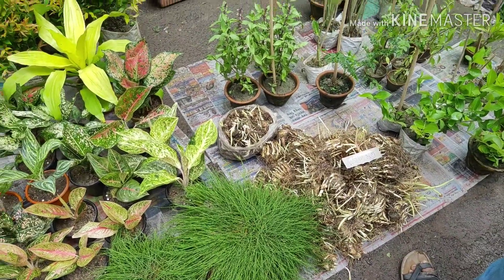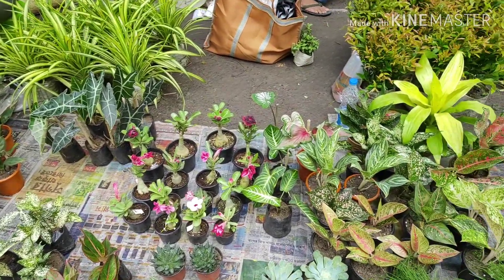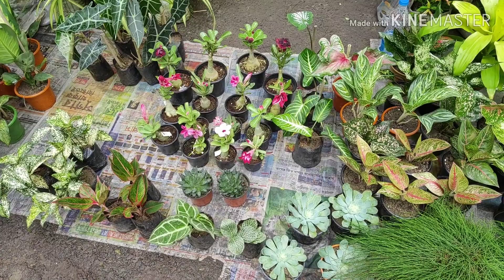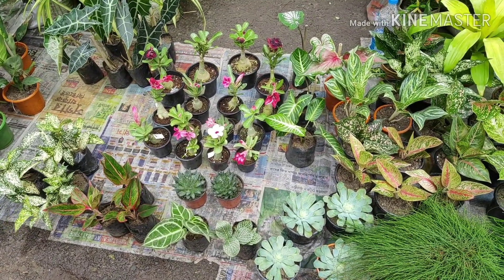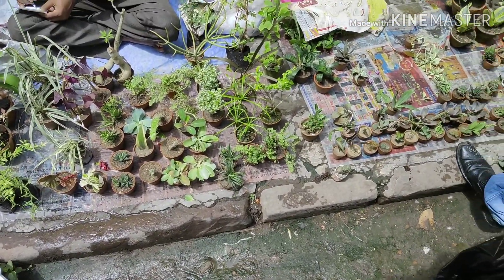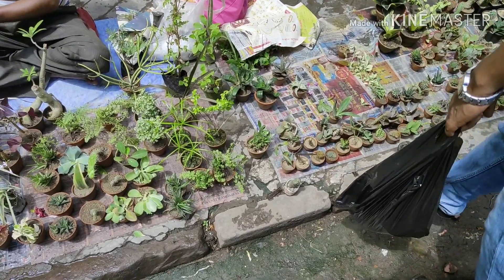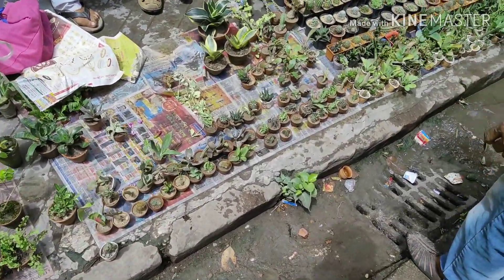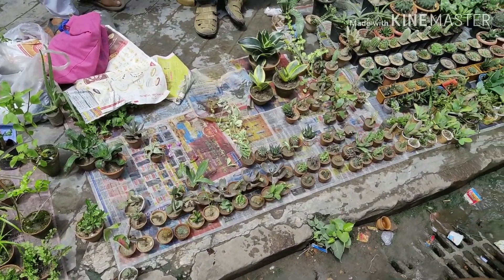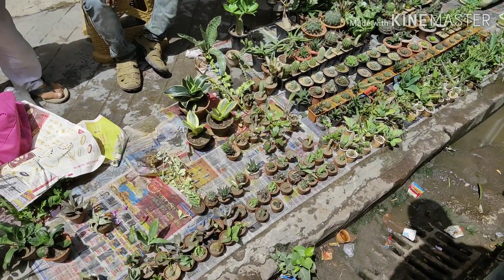Here are some foliage plants — some Aglonema, small Adeniums, Pandanus plants, different kinds of Crassula, and many more. In this shop they sell succulent plants, snake plants, Crassula, and cacti. Thirty rupees is the starting price, and plants can go above 2,000 rupees as well.